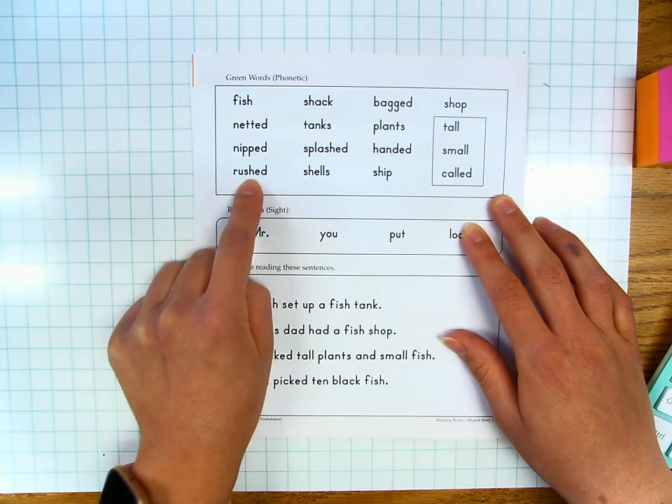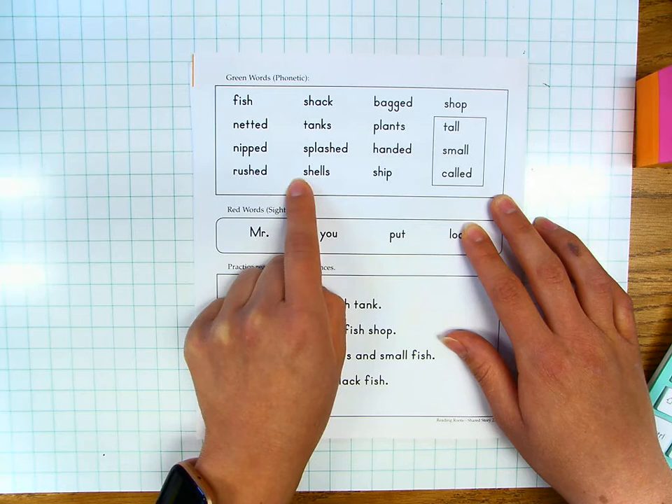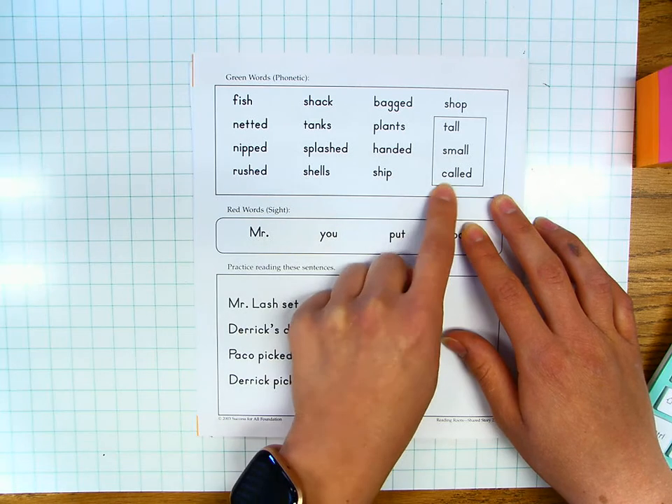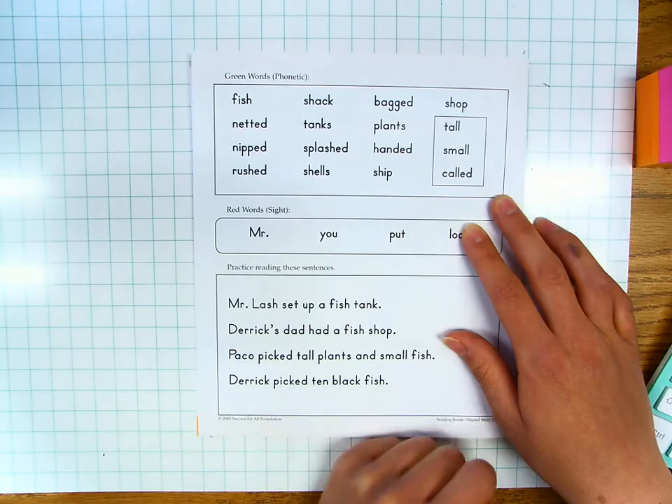Rushed, rushed. Shells, shells. Ship, ship. Called, called. Your turn.